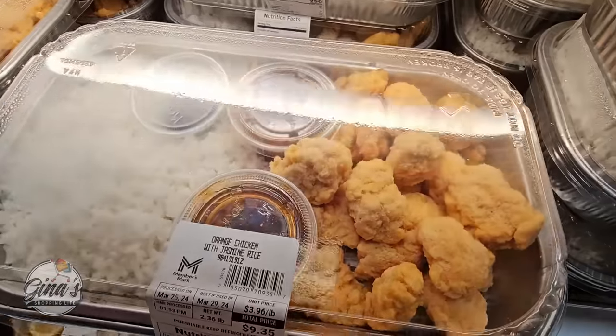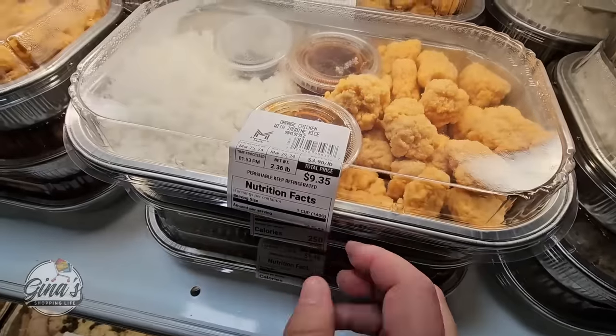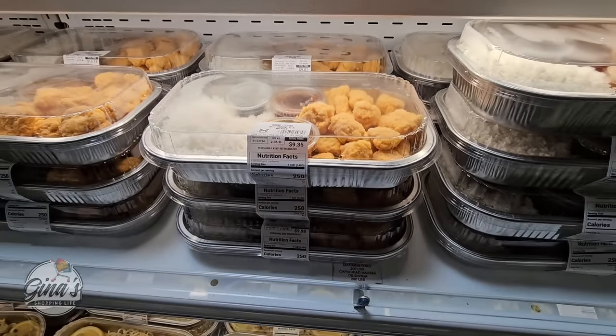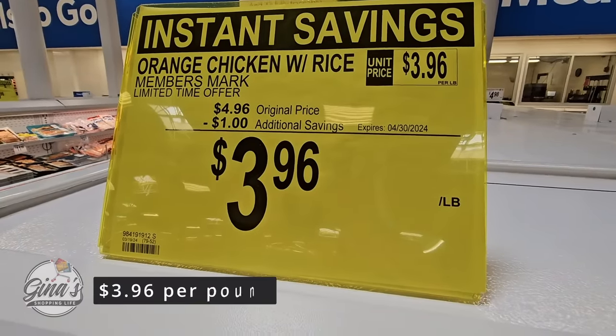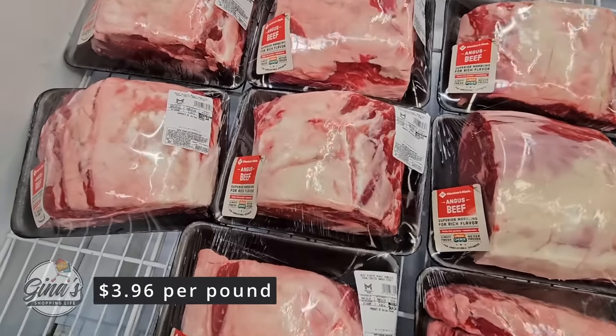And even this one — this is a new one too. The orange chicken with jasmine rice, and $9.35. Right now these are actually on sale, which is a really good price. You take $1 off, so $3.96 off — that's going to go out to the 30th of April.